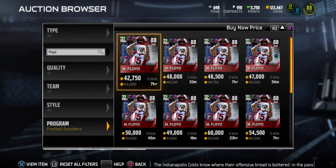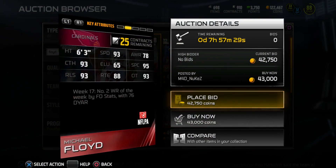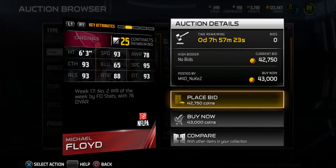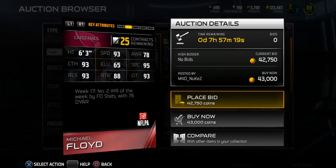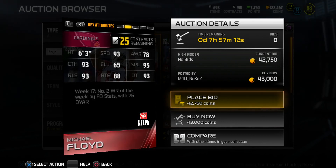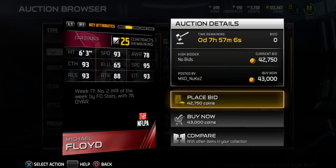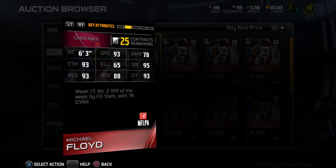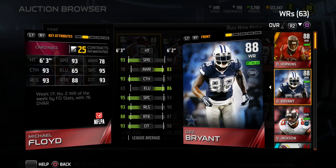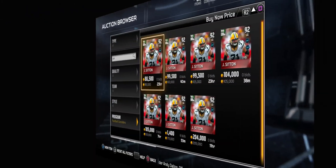This week instead of releasing two elite players they released three, since it's the last week. First of the batch is Michael Floyd, 88 overall. He's always a tall receiver so he's good in fade routes and jump ball situations. Really nice stats: 93 speed, 93 catching, 95 spec catch, 93 release, 88 route running, 93 catching in traffic. He's only going for 40k right now — I expect him to go down. He beats Dez in just about every stat including height, so I might even consider picking him up.